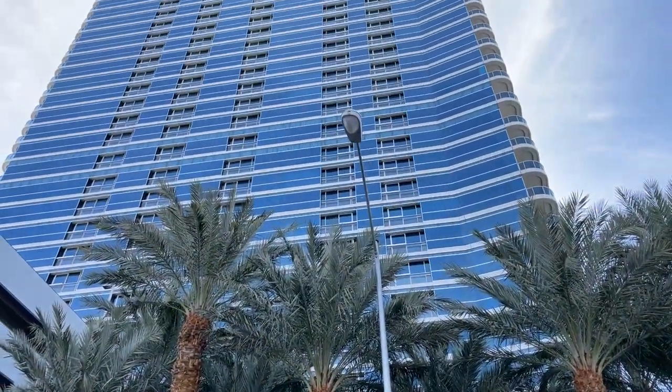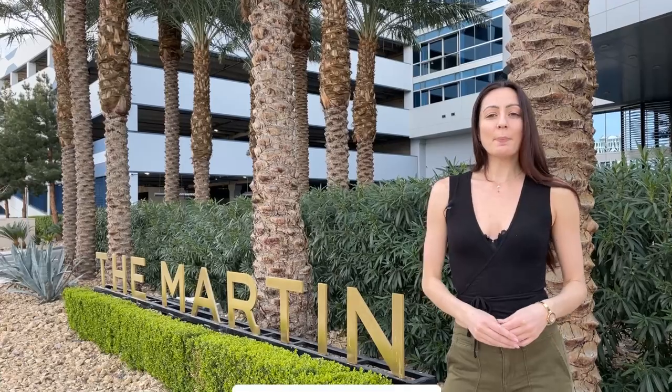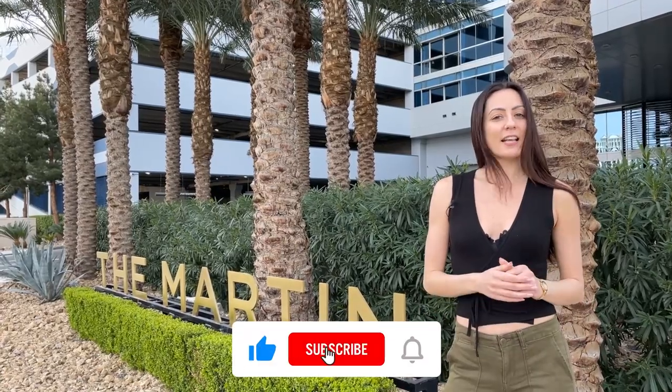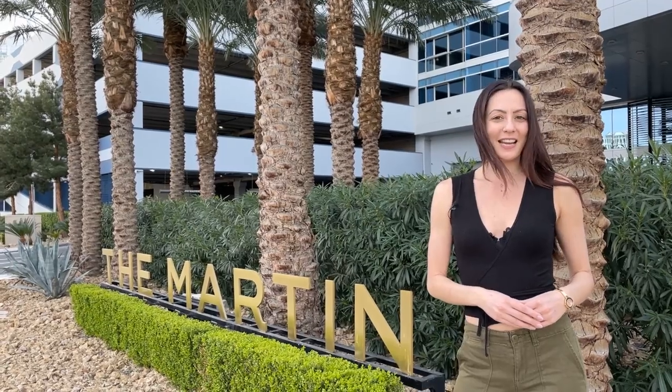The Martin is located just west of City Center on the Las Vegas strip, and just about 10 minutes away from Harry Reid International Airport. But before we get into it, don't forget to hit the subscribe button and turn on all notifications to be kept up to date on all things Las Vegas.